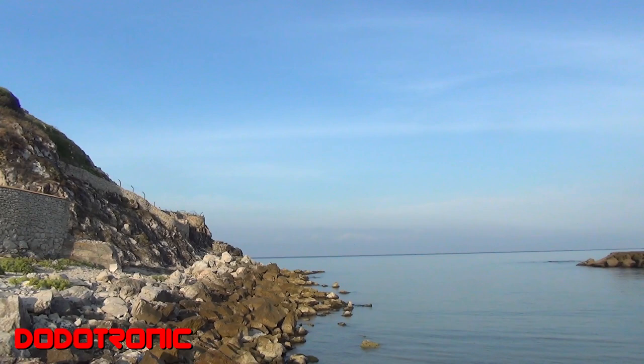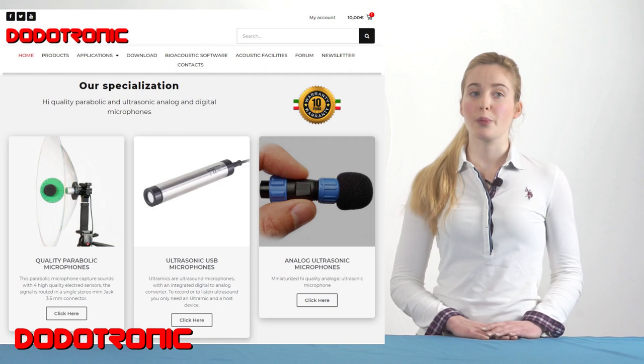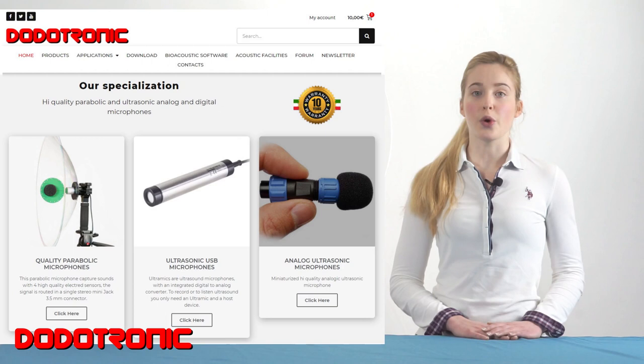Nowadays the increasing interest in urban noise and in acoustic ecology makes iSound the ideal partner for eco-acoustic research. All of our products are made in Italy and are covered with a 10-year warranty. For more information, visit our website at www.dottotronic.com.